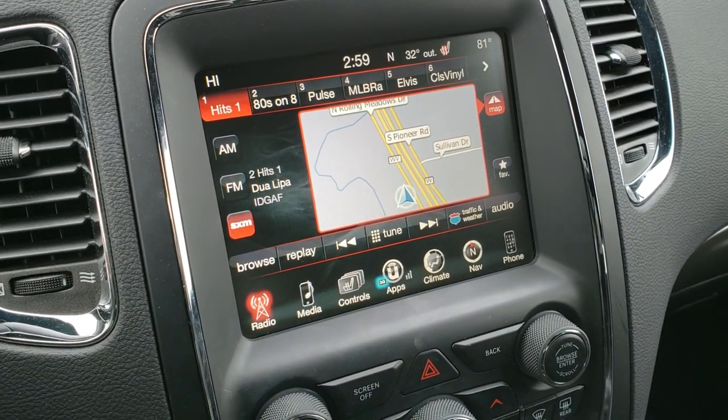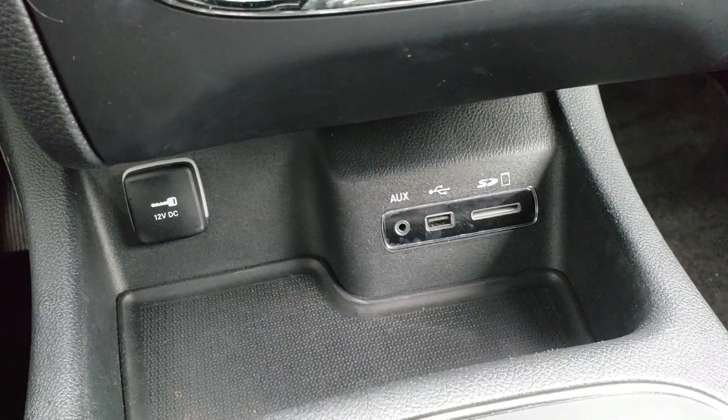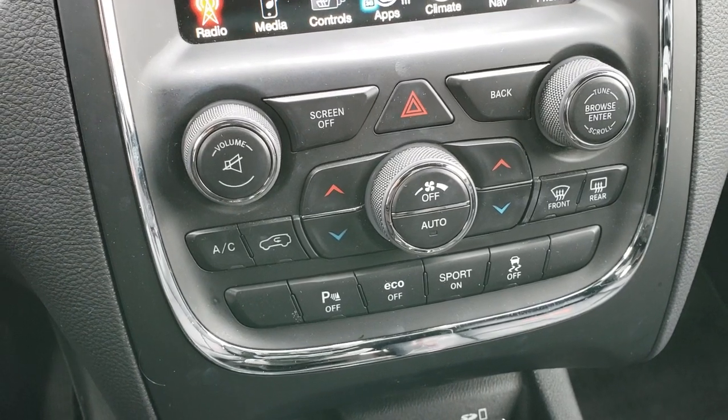As far as the radio goes, you have AM, FM, and SiriusXM radio capabilities, as well as an AUX, USB, and SD card slot right there. It has the dual climate control and all your other climate control features right there.